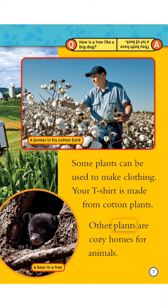Other plants are cozy homes for animals. How is a tree like a big dog? They both have a lot of bark.